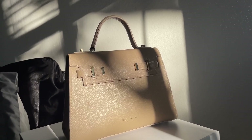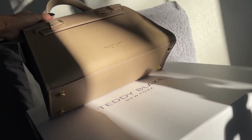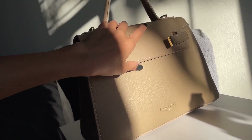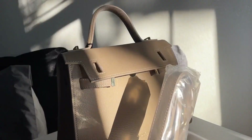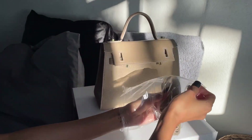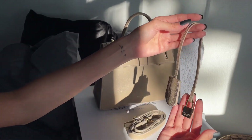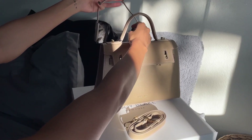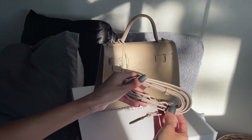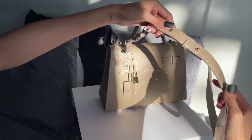Teddy Blake bags are an affordable designer bag made with luxurious leather that is characterized by high quality construction and attention to detail. They are created in Italy and are designed by Italian designers pitched from other luxury brands. Those who create the bags are skilled in the craftsmanship and leather to create a Teddy Blake bag into a work of art.